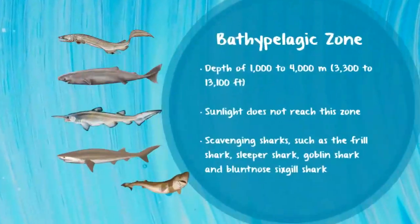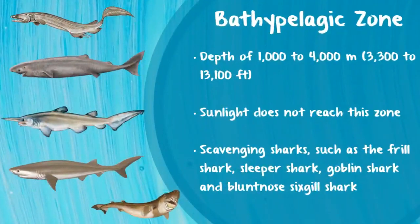How deep can we go? Let's check out the bathypelagic zone. This depth ranges from 1,000 to 4,000 meters, and it's also known as the midnight zone because sunlight cannot reach here. It's very difficult for animals to survive here because there's low oxygen and not that many nutrients. Most of the sharks we're going to find here are scavenging sharks, such as the frill shark, the sleeper shark, the goblin shark, and the blunt-nosed six-gill shark.